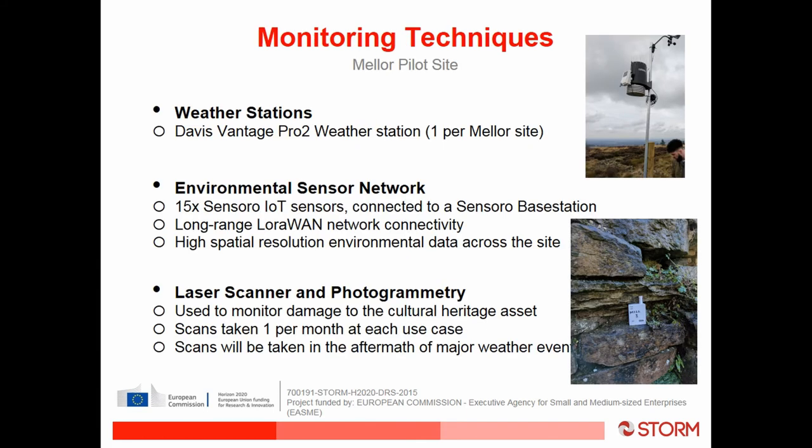We are currently monitoring the sites with inexpensive weather equipment, as part of the project's aim to ensure small-scale sites can afford to do this. We have three Davis Vantage Pro 2 weather stations installed at the sites, which will be left running into the future in collaboration with Salford University. We also have environmental sensor networks providing temperature data in and around the archaeology at the Vicarage site, and we will monitor weather events using laser scanning and photogrammetry.